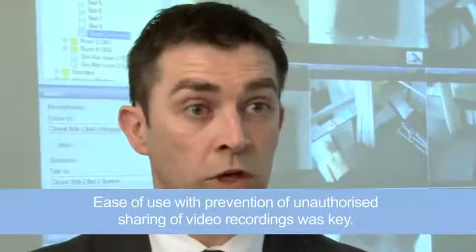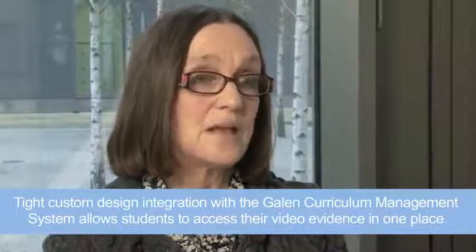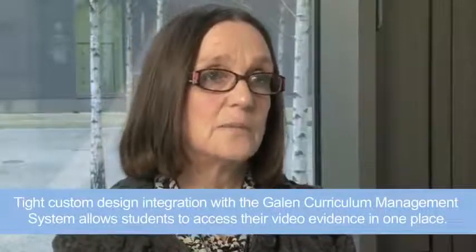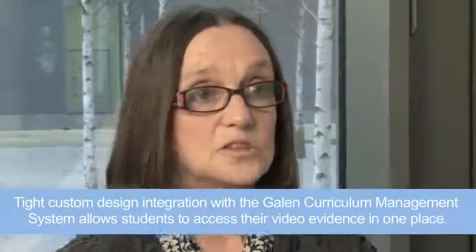Moving forward, they are looking at curriculum integration into their own curriculum management system called Galen. What they're wanting to do is begin to integrate this Medview into their Galen system. This will provide a one-stop shop for students for all their curriculum activities.